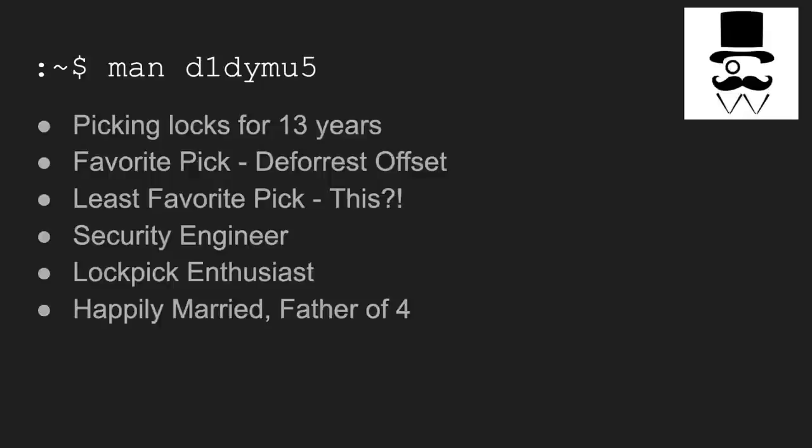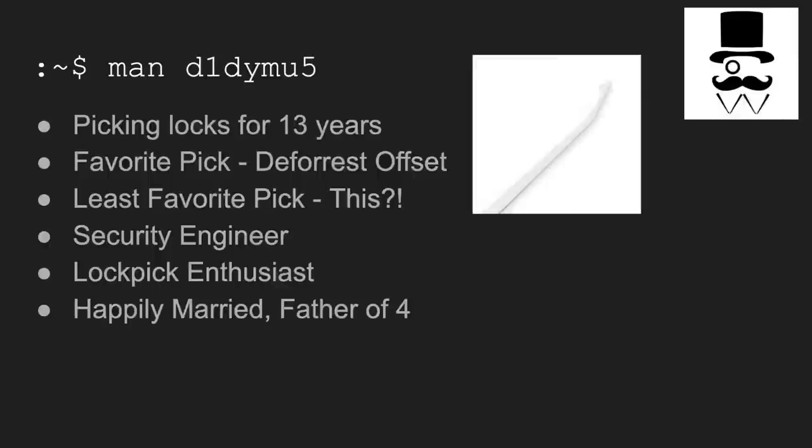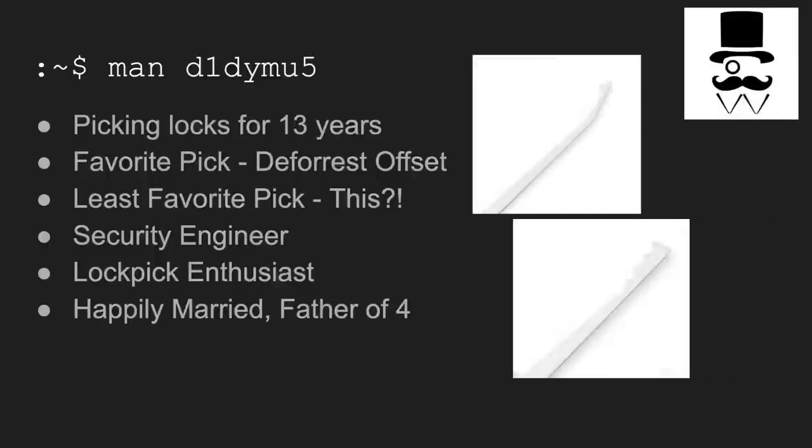A little bit about me. I'm Didymus. I've been picking locks for about 13 years. I picked it up in college — I had a locksmith uncle who taught me a lot. My favorite pick is the DeForest Offset, and my least favorite pick is this thing. My day job, I'm a security engineer for a technology company on their security operations and engineering team, and I'm a lockpick enthusiast. I'm also happily married and a father of four children.